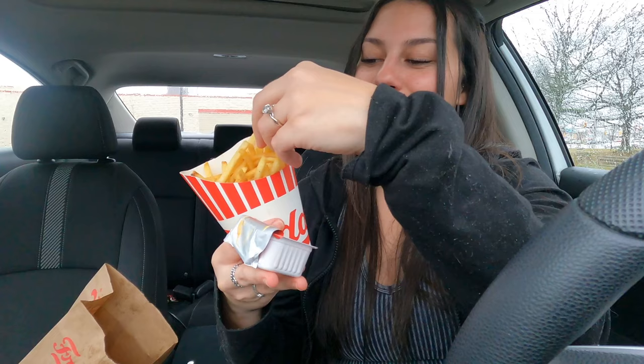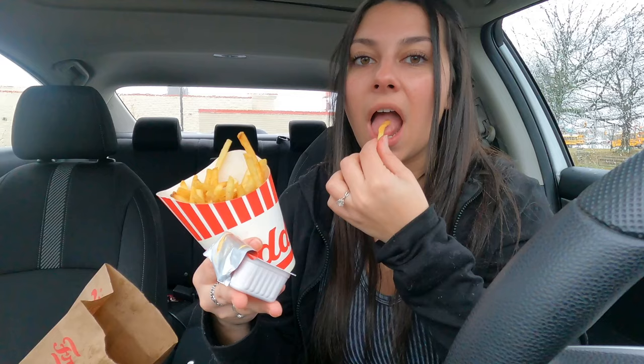The jalapeño fry sauce kind of looks like their regular fry sauce mixed with nacho cheese. It literally tastes like jalapeño nacho cheese — like the Fritos jalapeño cheddar cheese I tried in my weird food combinations video. It would probably be so good with nachos. I personally prefer the regular fry sauce, but if you love that jalapeño nacho cheese flavor, you would love this.